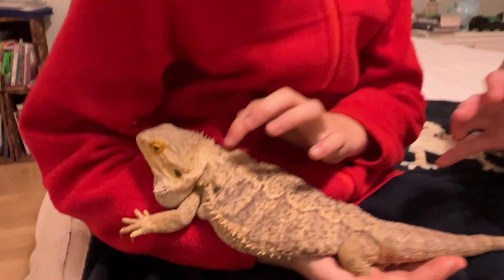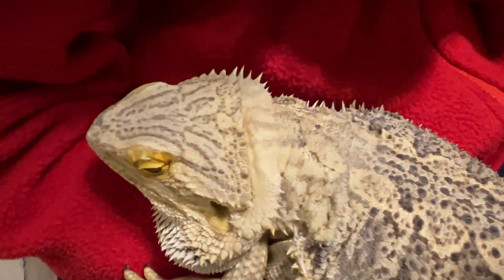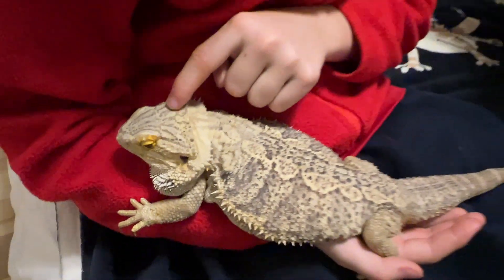Beardies are not the only ones — some other lizards also have a third eye. And lastly, a really cool fact: this eye kind of acts like a compass or a GPS. If this animal didn't have that eye, it wouldn't know how to find its way back home. They actually did some studies on this.